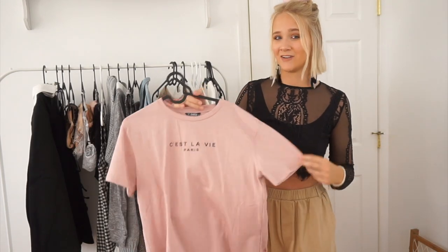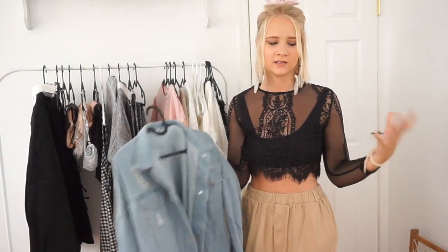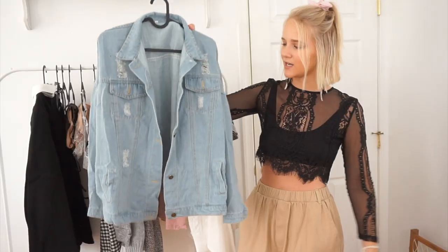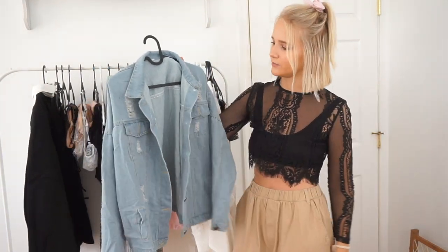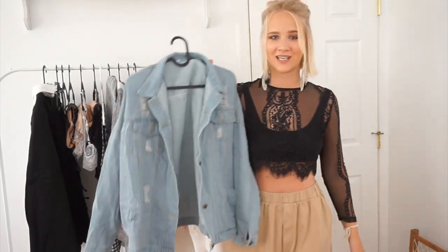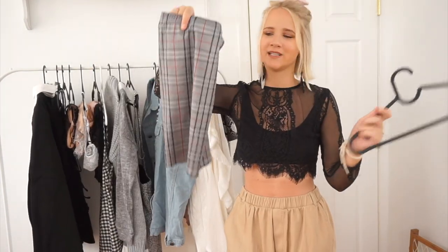I've been needing a new denim jacket for a while. I wanted one that was very light washed because I've been really into lighter pastel colors. I got it big — size large — because I like it oversized. A denim jacket is such a good college staple because you can throw it over any outfit and it'll make it casual and on-the-go. Very versatile piece.